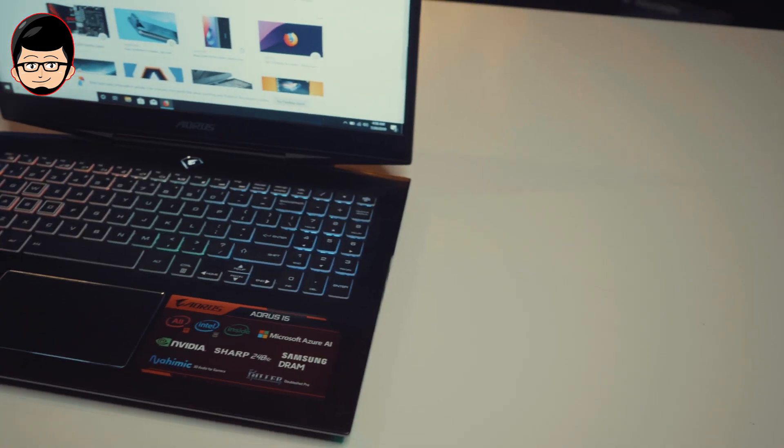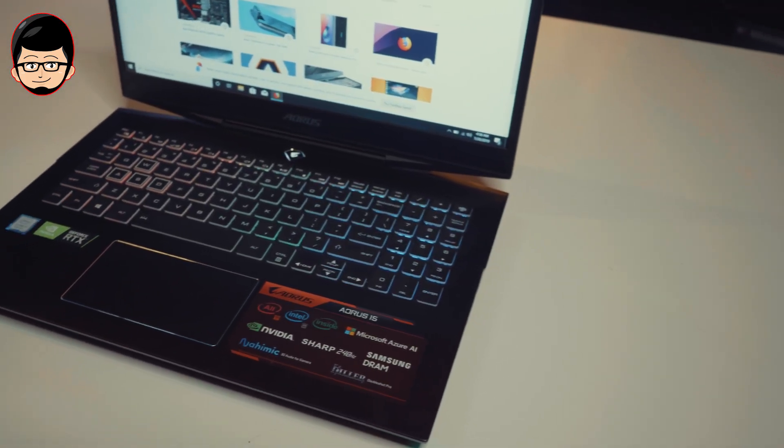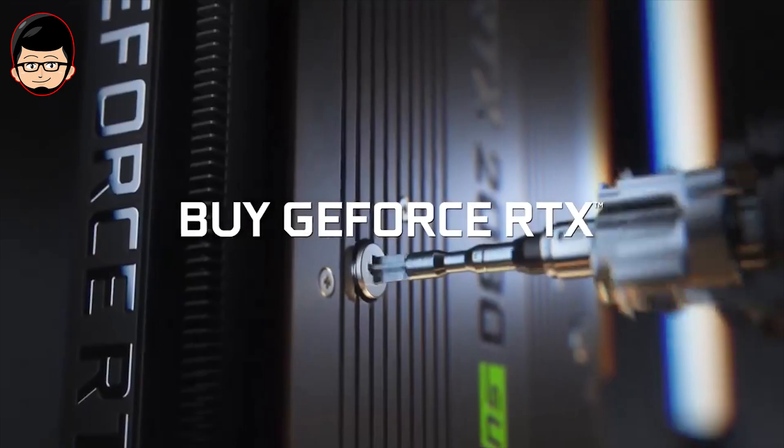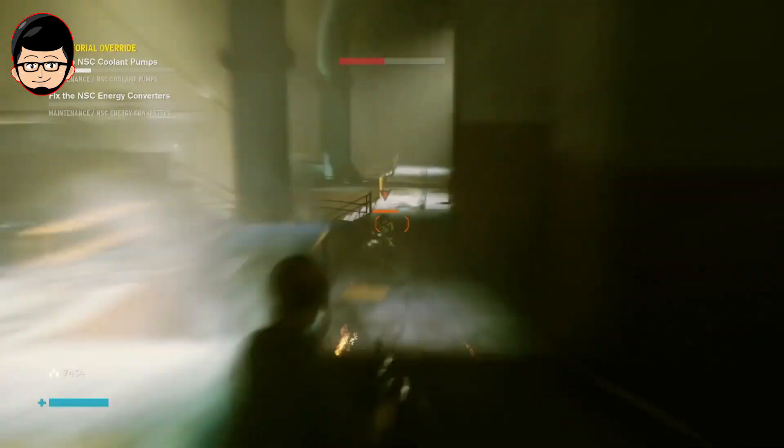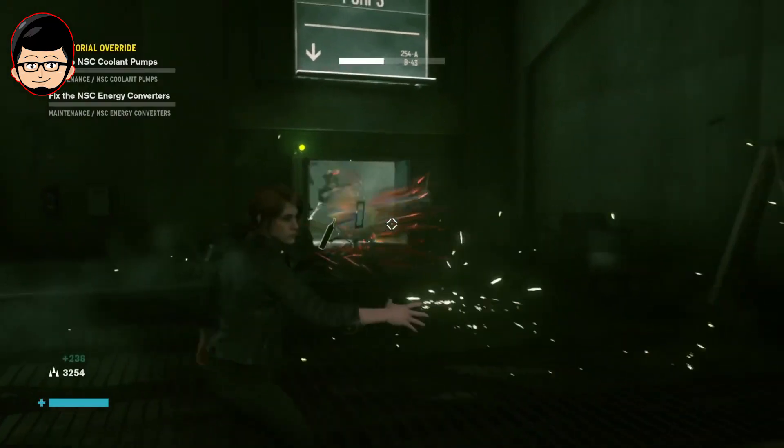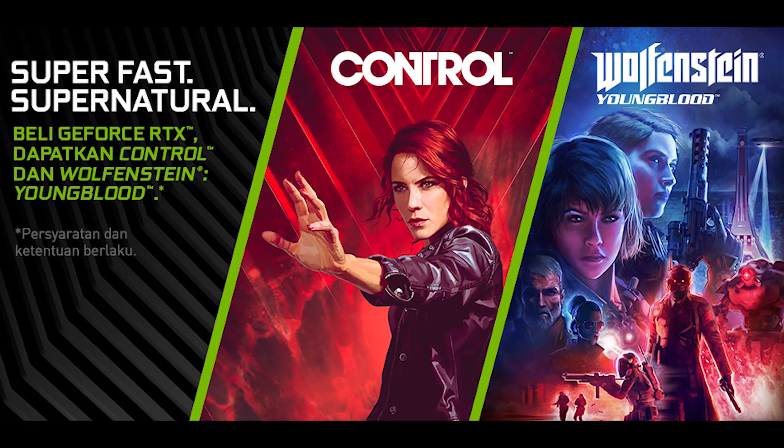Ngomongin ray tracing, kebetulan Nvidia juga lagi ngadain bundling. Untuk pembelian GPU dari Aorus seri RTX, dapet 2 game yaitu Wolfenstein Youngblood dan Control. Terutama untuk Control, kalian akan banyak mencoba berbagai fitur ray tracing terbaru yang digunakan di dalam gamenya.